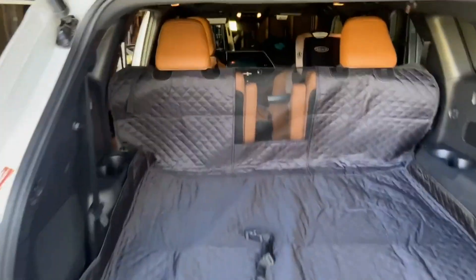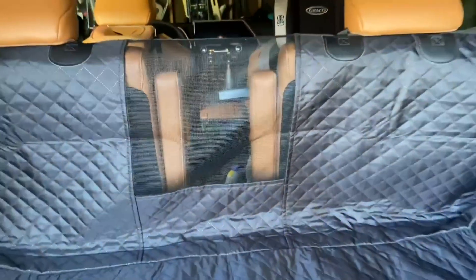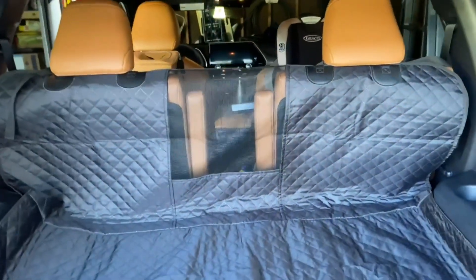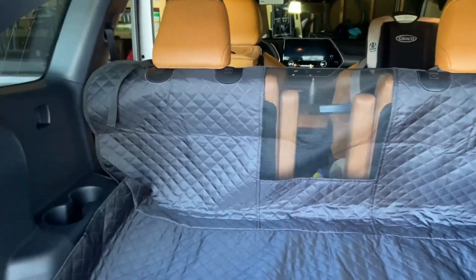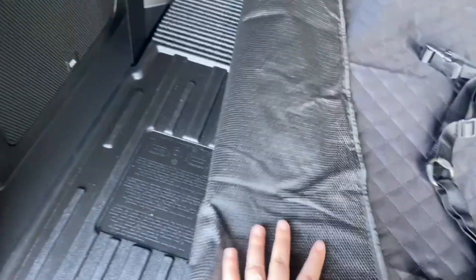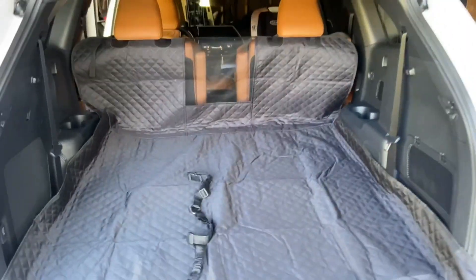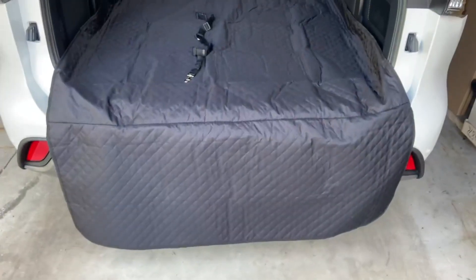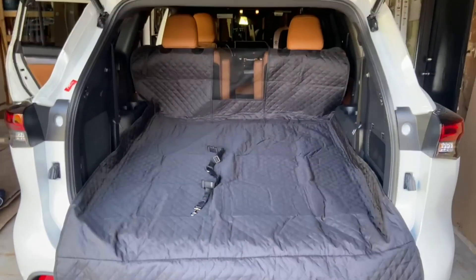What I do like is this mesh lining here, so the dog can get airflow and also can see what's going on. I also like this anti-slip here for when the dog gets in and out — it helps to not move. And then this flap here so the dog's nails aren't scratching the car.